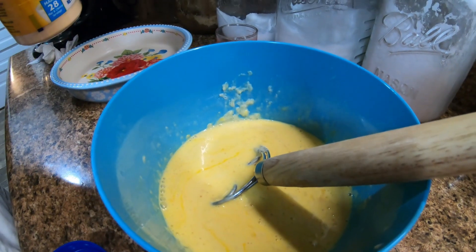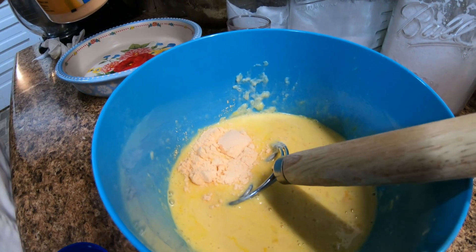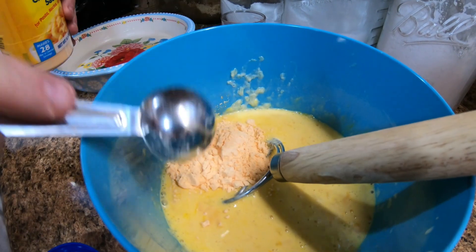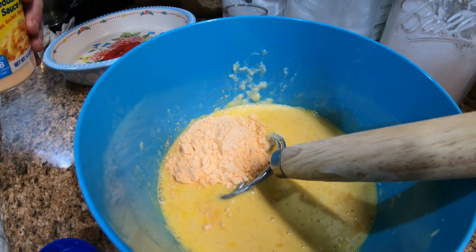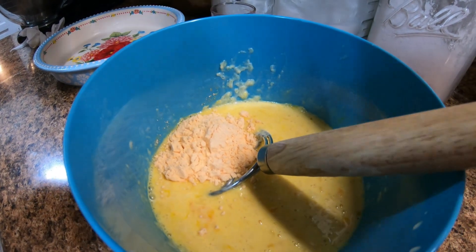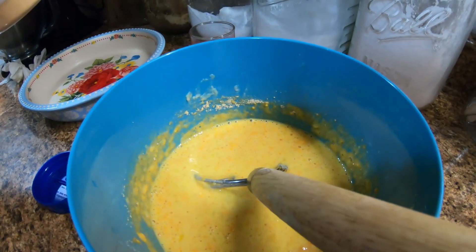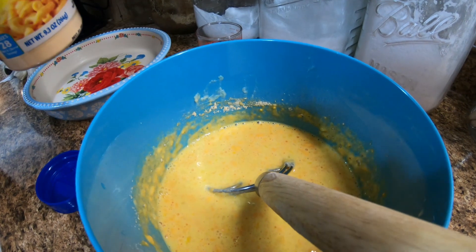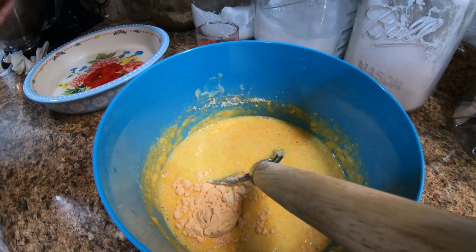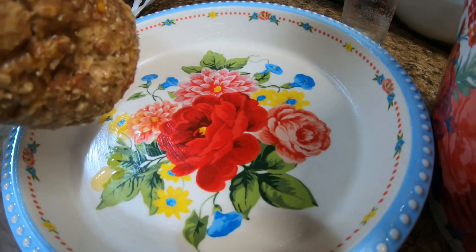Now we're going to put in two tablespoons of our cheese powder. This is the first time using this stuff; we'll let you know how we like it. Actually, this is the first time we've ever made this recipe — we came up with this just a little bit ago. After doing a little more figuring, we're going to do three tablespoons of cheese powder. We went ahead and greased the pan with coconut oil.